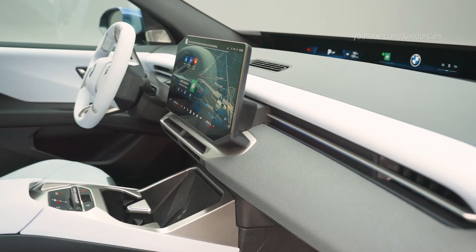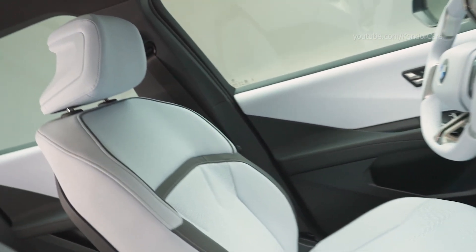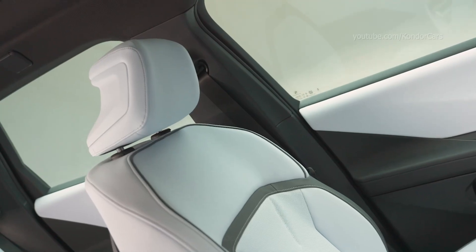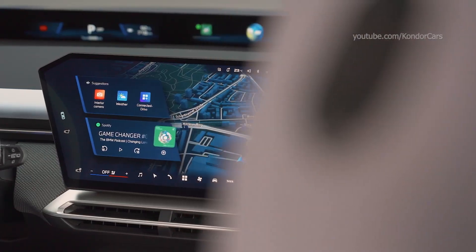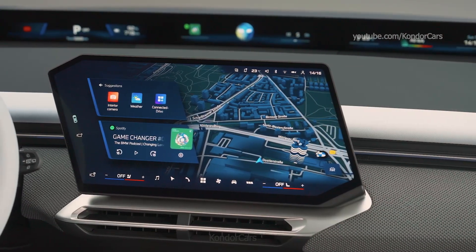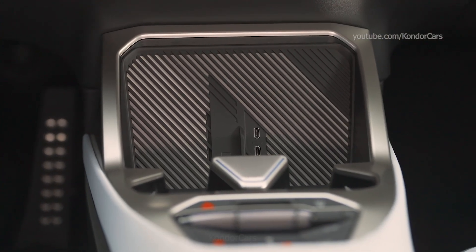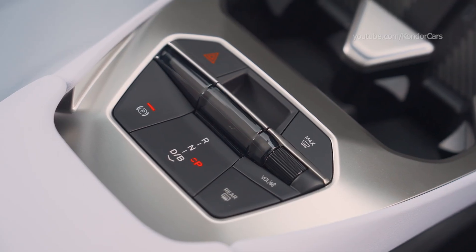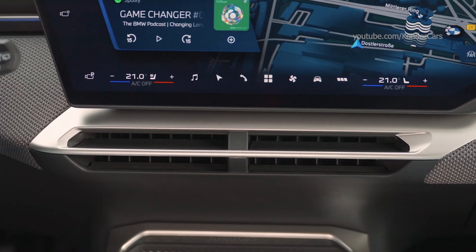The BMW 9.3 is the first series-produced model in which BMW Panoramic iDrive redefines the user experience and therefore also sheer driving pleasure. With its neatly judged balance between digital functions and physical elements, BMW Panoramic iDrive elevates intuitive operation, according to BMW's fabled hands-on-the-wheel, eyes-on-the-road principle, to a new level of driver focus.